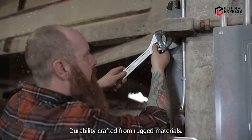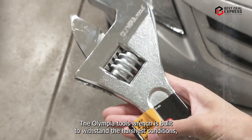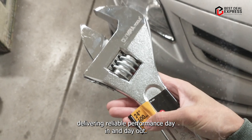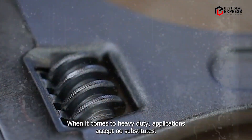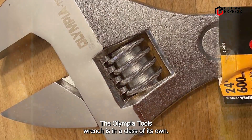Crafted from rugged materials, the Olympia Tools Wrench is built to withstand the harshest conditions, delivering reliable performance day in and day out. When it comes to heavy-duty applications, accept no substitutes — the Olympia Tools Wrench is in a class of its own.